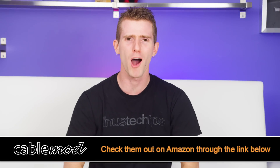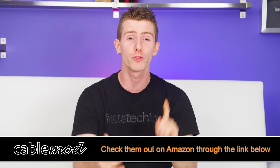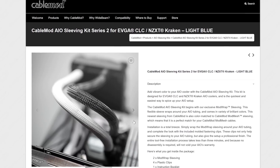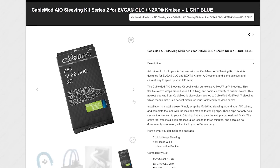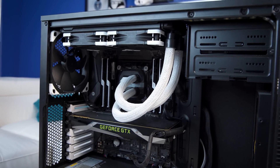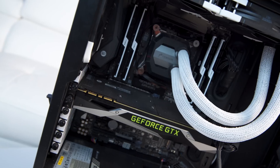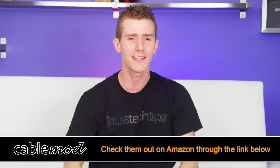Our buddies at CableMod bought an LTT integration, and for good reason — they're great people and they make great products. They've got a new product to announce today: sleeving kits for AIOs. They let you add the same CableMod vibrant colors to your all-in-one liquid cooler that you previously could on your cables, and they are color-matched so your AIO tubing can actually match your ModMesh cables. Installation is super easy — you don't have to disassemble your cooler or anything like that. Just wrap ModWraps around your AIO tubing and complete the look with the included fastening clips. Check them out and buy one at the link in the video description.